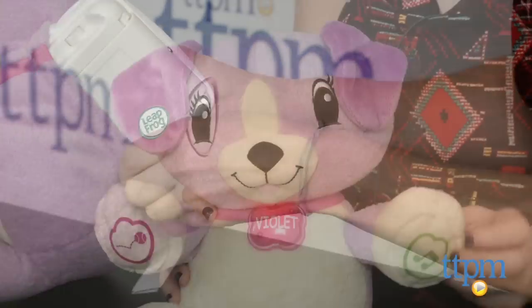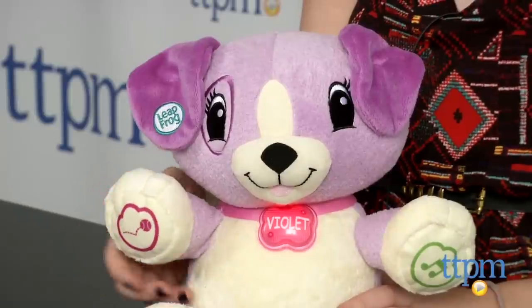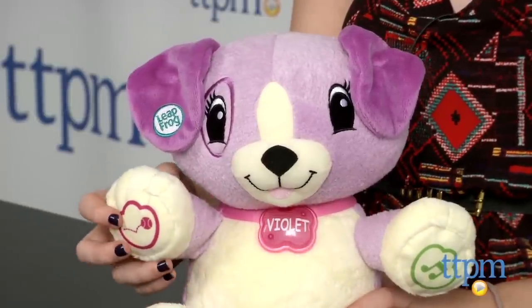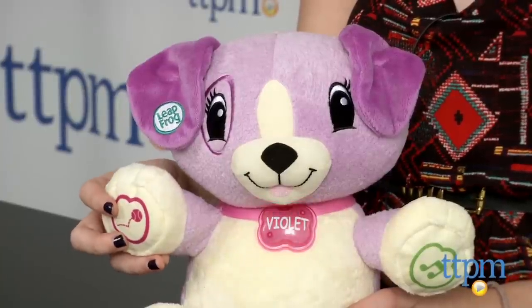As kids play, my pal Violet will teach them various skills such as how to spell their own name. My pal Violet has more than 40 songs and learning activities also built in.